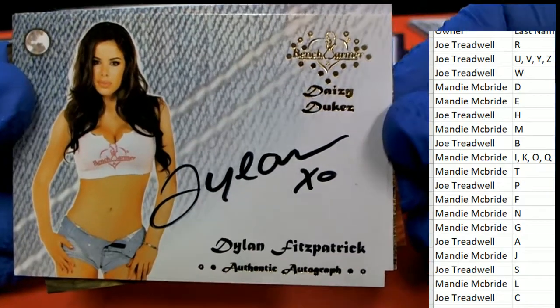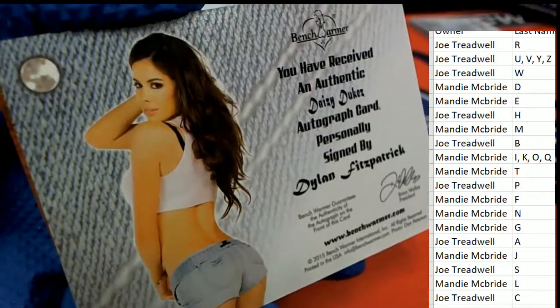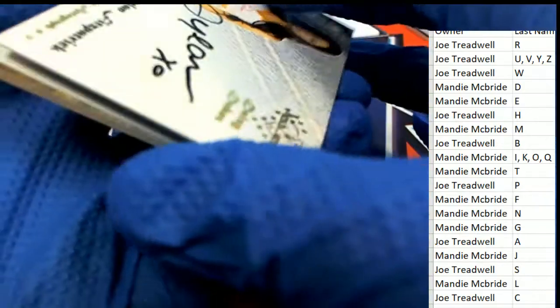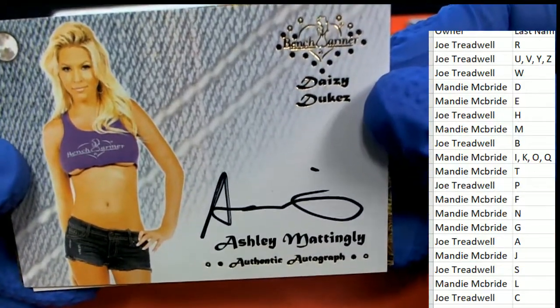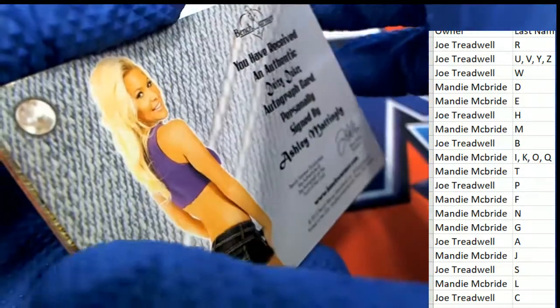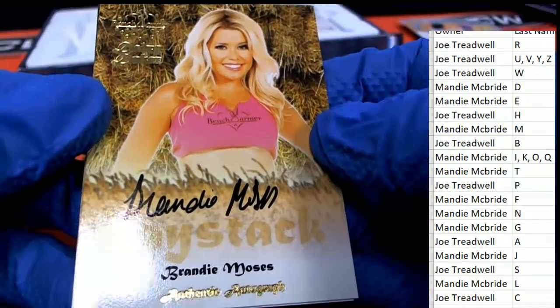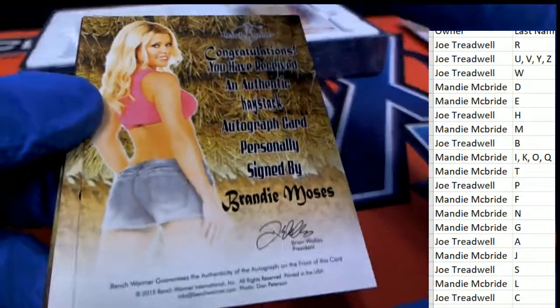Fitzpatrick with the hugs and kisses inscription - nice going, F owner, Mandy M. Ashley Magley - we saw hers on eBay a little bit ago and hers go for big values, that's a nice one for Mandy M. Ashley Manningly. Brandy Moses - and that is M owner. Congratulations with the Moses and Magley for Mandy.